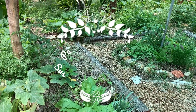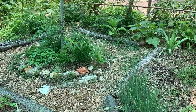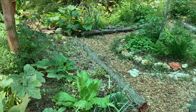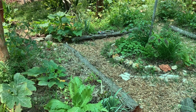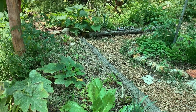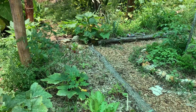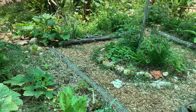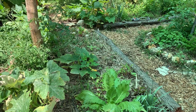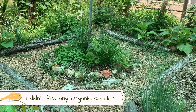Hi guys, how are you today? I want to tell you a little story about nut grass and why I don't have any problem with it anymore. As most gardeners probably know, nut grass is one of the most invasive weeds, and obviously I had it here in my garden. At first I was really panicking and researching, looking for solutions on what I could do to get rid of it.